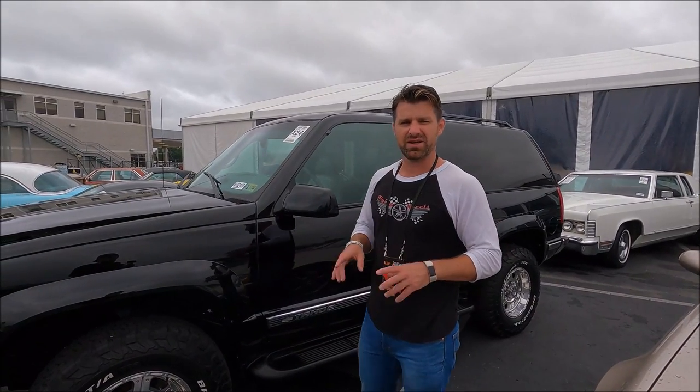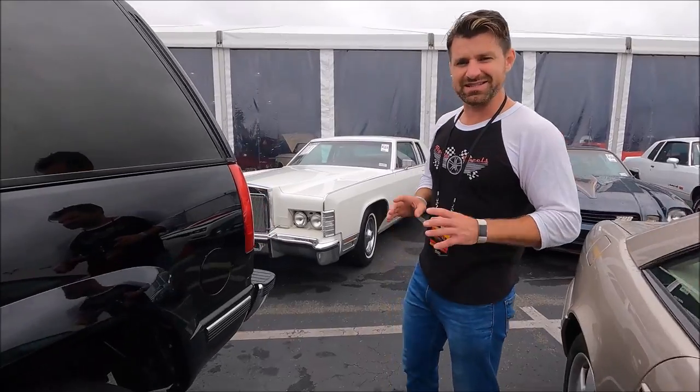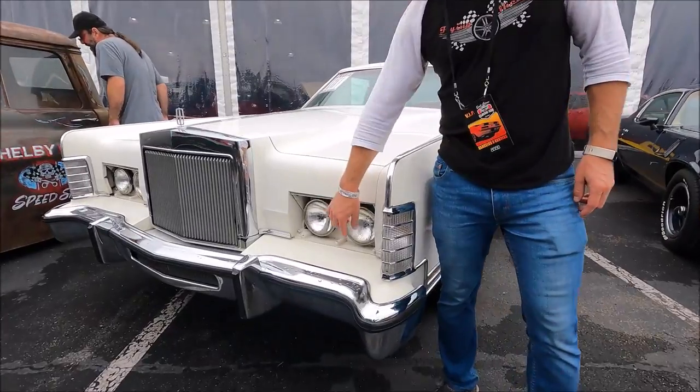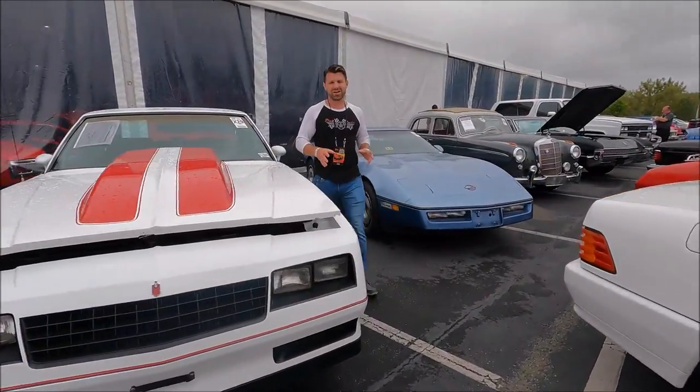Now the difference between the Tahoe and the Blazer — the Blazer used to have a removable roof. I had talked about hideaway headlights in that '69 Camaro RS/SS. These are hideaway headlights in a Lincoln — they tuck up and under when you turn the headlights on.